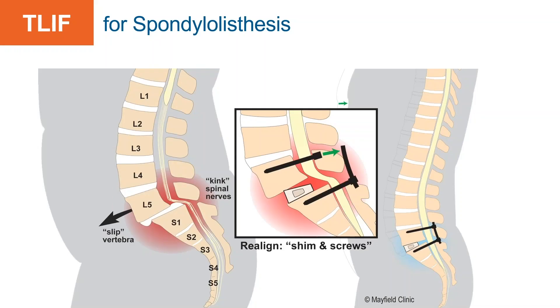For spondylolisthesis treatment, with the kinking we discussed, you go in, decompress things, place a graft, place the screws, line the bones back up, and take the pressure off the nerves.